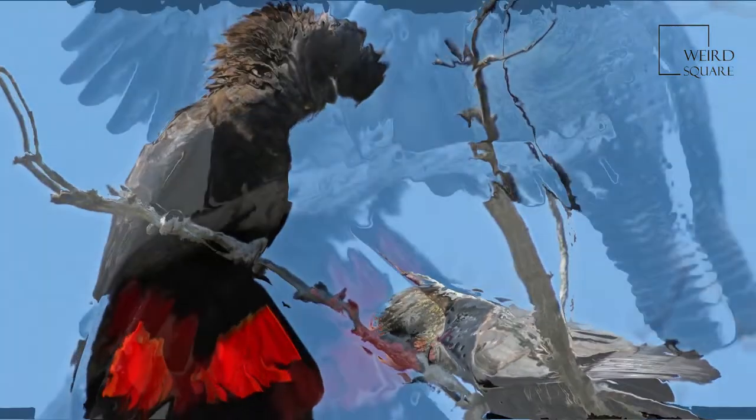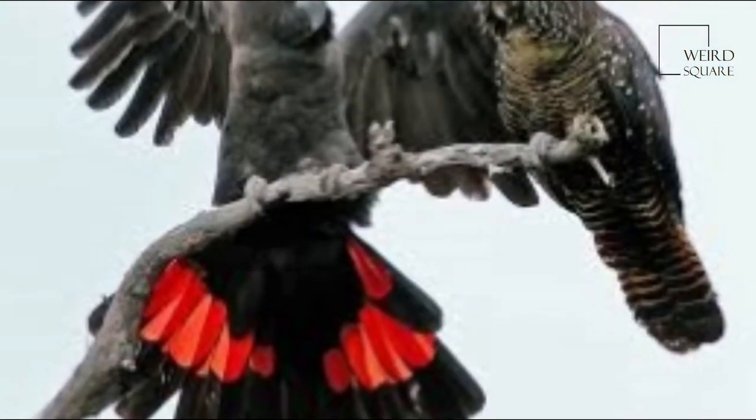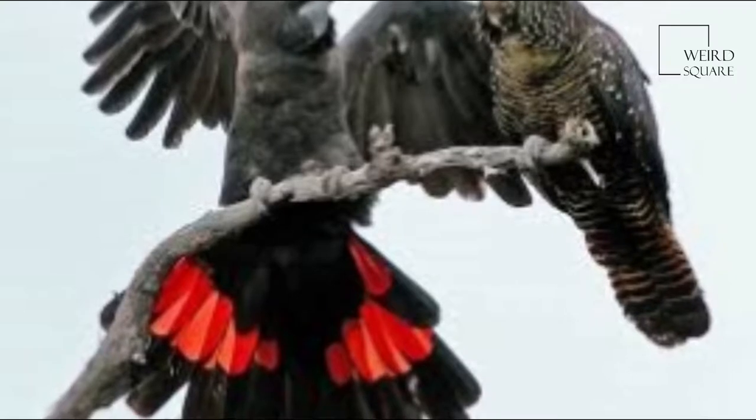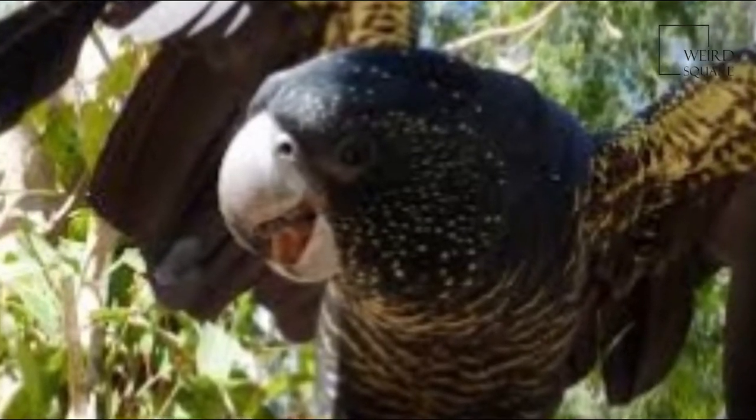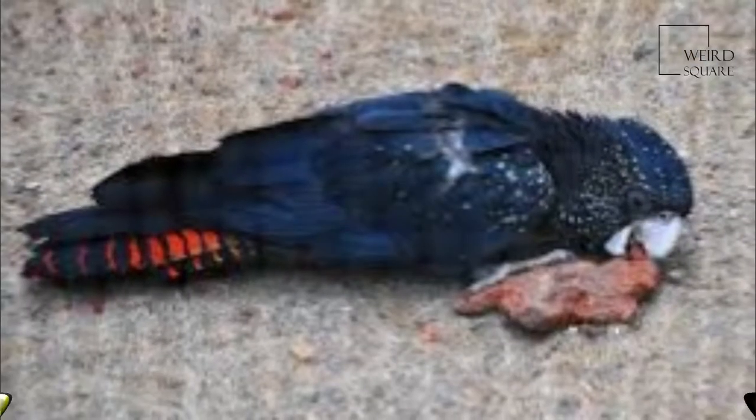Adult males have a characteristic pair of bright red panels on the tail that gives the species its name. It is more common in the drier parts of the continent. Five subspecies are recognized, differing most significantly in beak size.